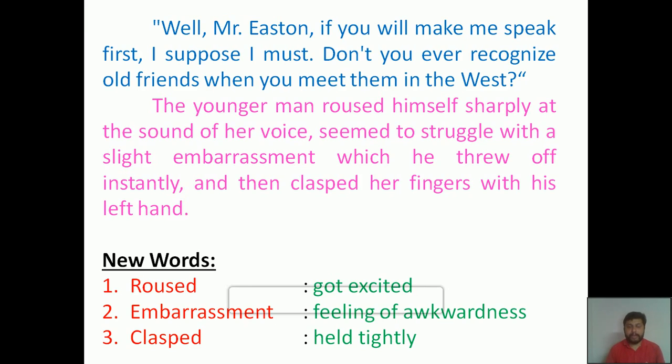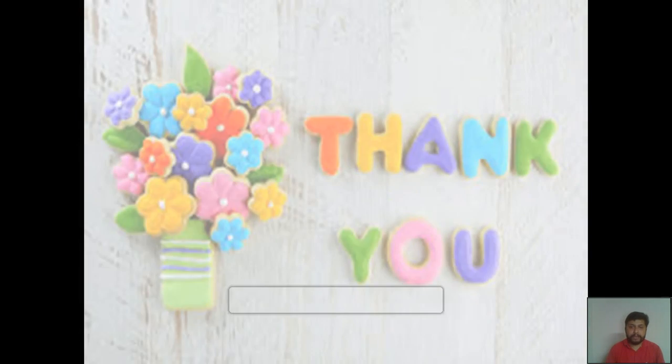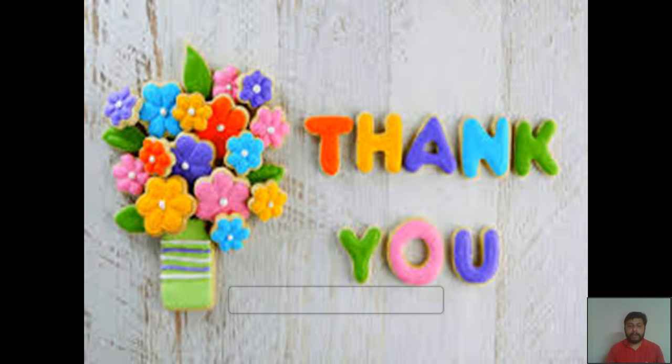Something happened after this, but we are winding up today's class here. In the next class we will see what happened once when he grabbed her fingers. We will meet again in the next class with the remaining incident. Until then, I would like to sign off. Thank you.